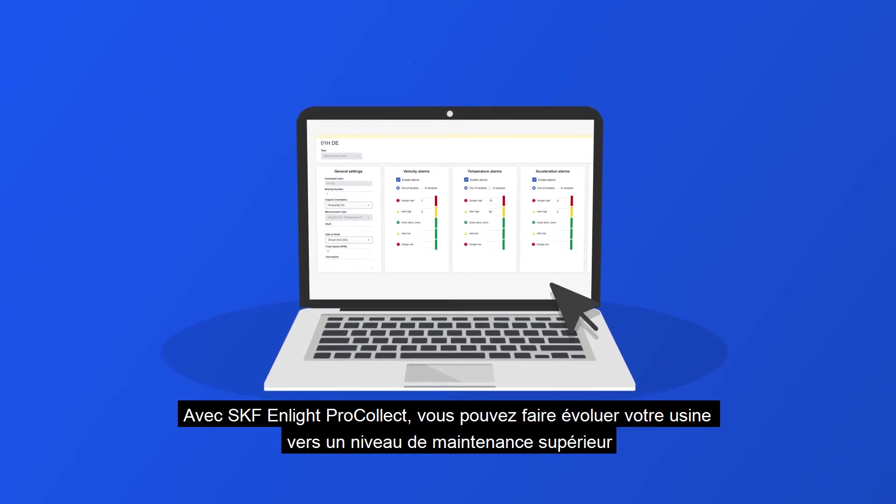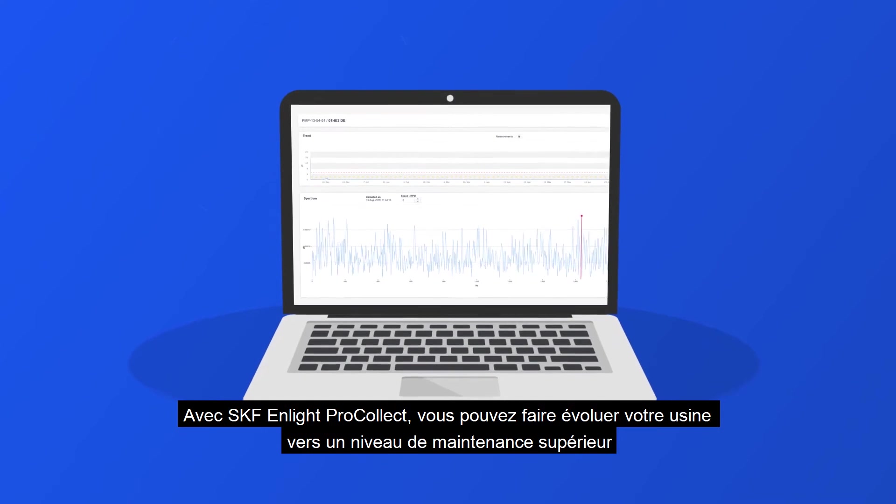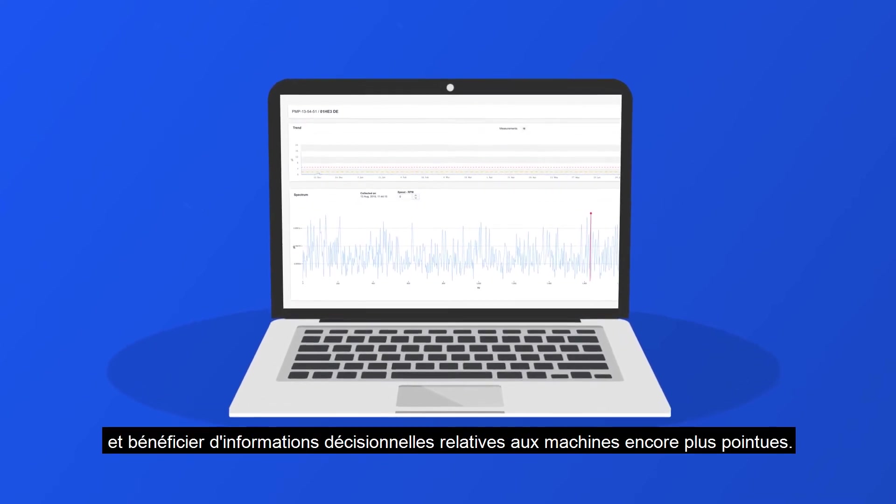With SKF nLite ProCollect, you can take your plant maintenance to the next level and leverage even deeper machine insights.